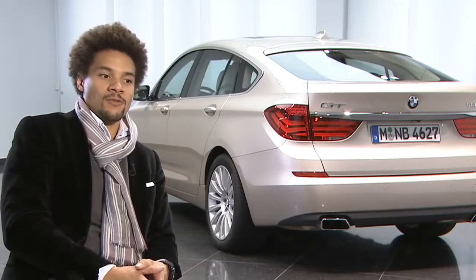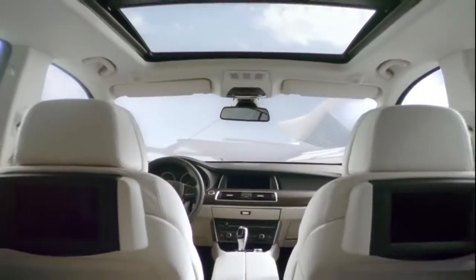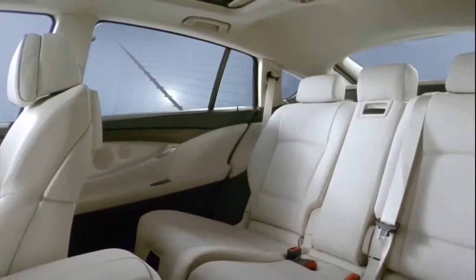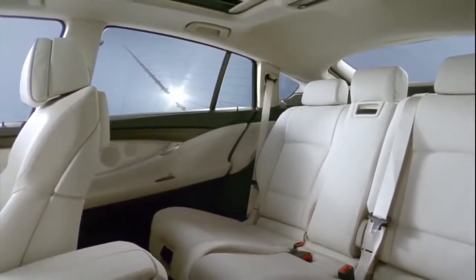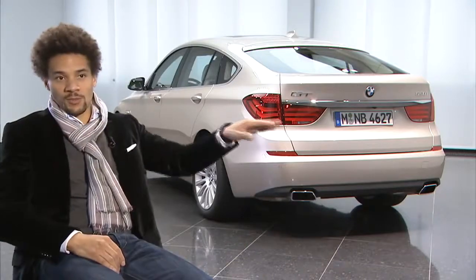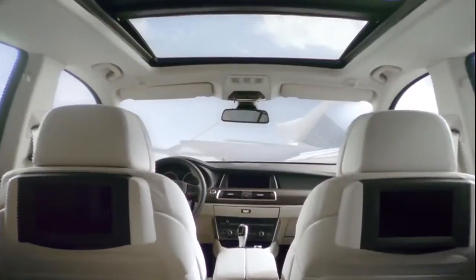Something important for me was that the whole interior is created as one sculpture. So when you sit in the back you see this flow, this curve which runs through the B pillar into the front door and then into the dashboard. It should be made out of one piece — this is the important thing.